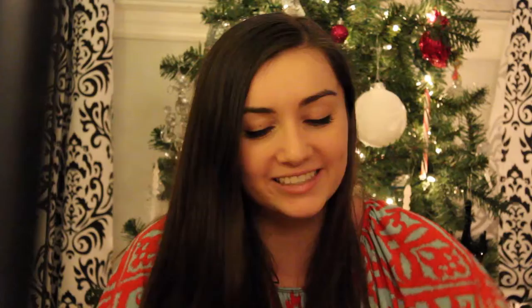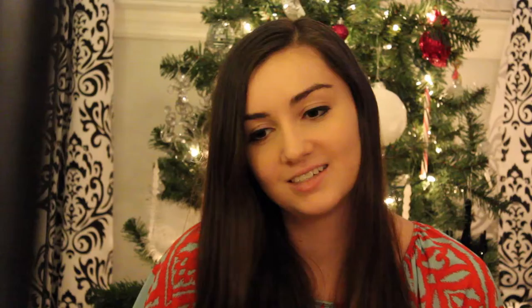The next thing I got is one of my favorite things, and it's this blanket. Oh my gosh, I love blankies. It's so soft. It's got little snowmen, Christmas trees, and little snowflakes. I love it so, so much. I'm with Teddy right now. I would recommend this blanket — it's so soft and cozy. Teddy likes it too.